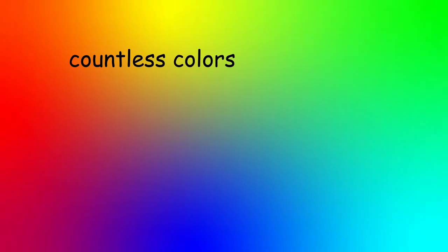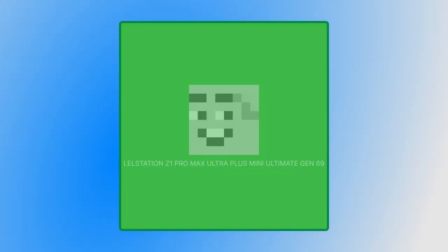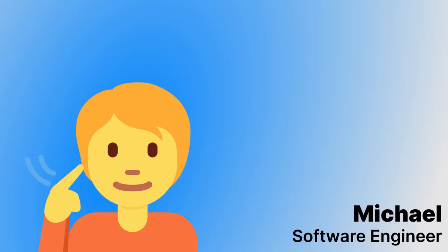You can choose countless colors — and by countless I mean 10: black, white, blue, red, yellow, green, orange, pink, rainbow, and the coolest one of them all, transparent. So simple, so beautiful.